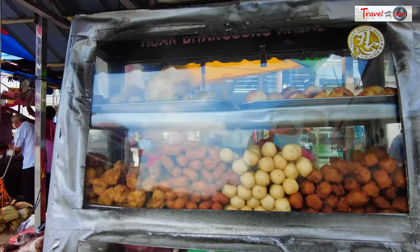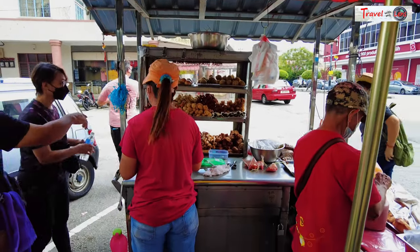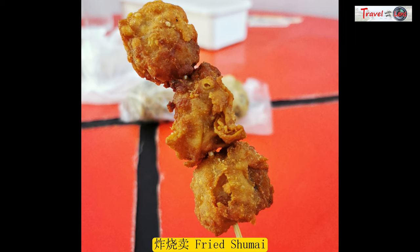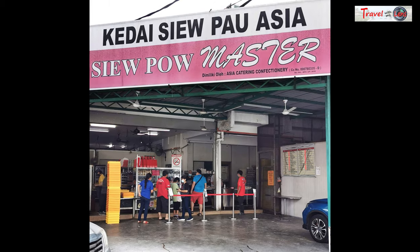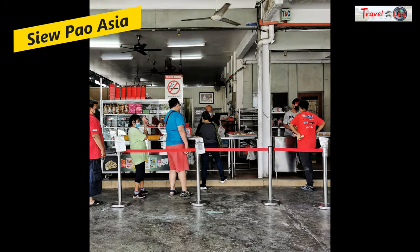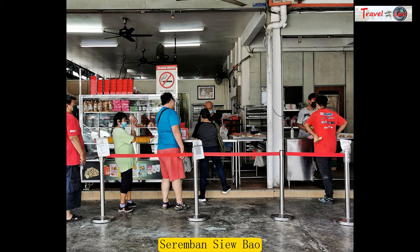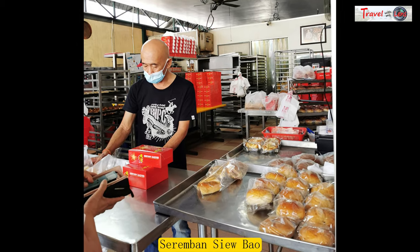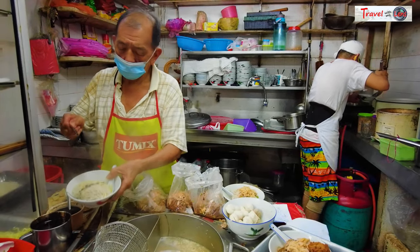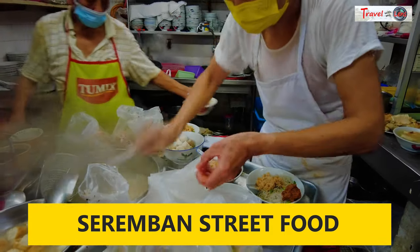Besides that, we also tried the fried siu mai at one of the stores on the street. Not a big fan, but it's different from the conventional steamed siu mai. To wrap up our food hunting trip, we stopped by at Siu Bao Asia to get some famous Seremban Siu Bao. The shop practices an open kitchen where you can see them preparing and baking. That's all for our food trip in Seremban — thanks for watching, and I'll see you in the next video.